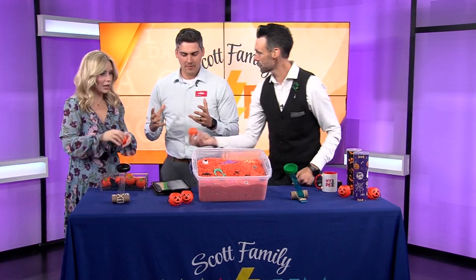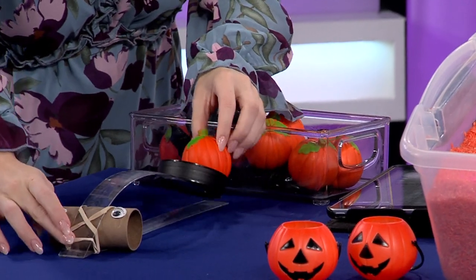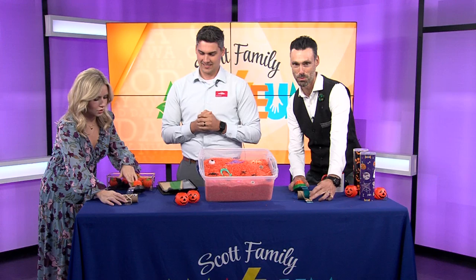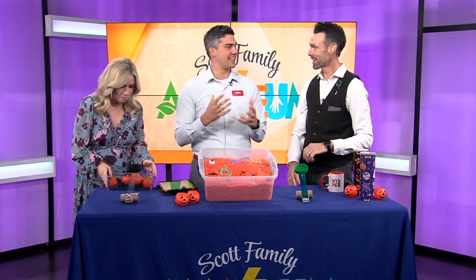Everything from pumpkins to pumpkin launchers — all sorts of fun, amazing things that you can create. Coming at you! Ready? Three, two, one. Depending on the materials, you're going to get better results. And the operator too. A little bit of user error — yeah, a hundred percent user error.